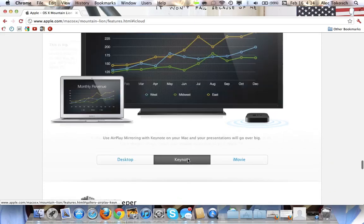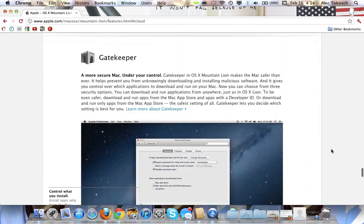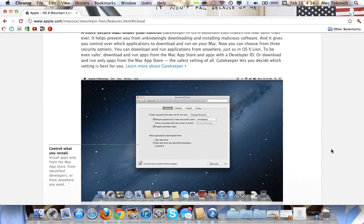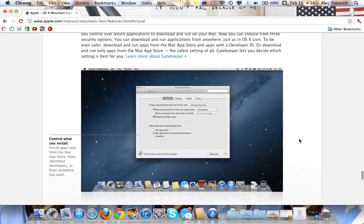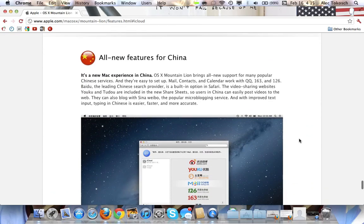So now here's Keynote if you have one, and here's iMovie. Gatekeeper is actually a security feature — Mac App Store and identified developers. So if you want to open an app and it's not signed by the developer and it has malware on it, it will not actually open it unless it is signed by the developer and is okay. I think that's a great feature. And there are all new features for China as well.